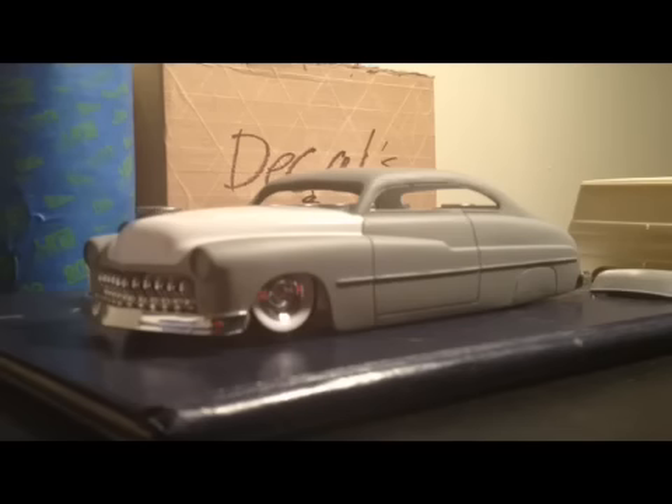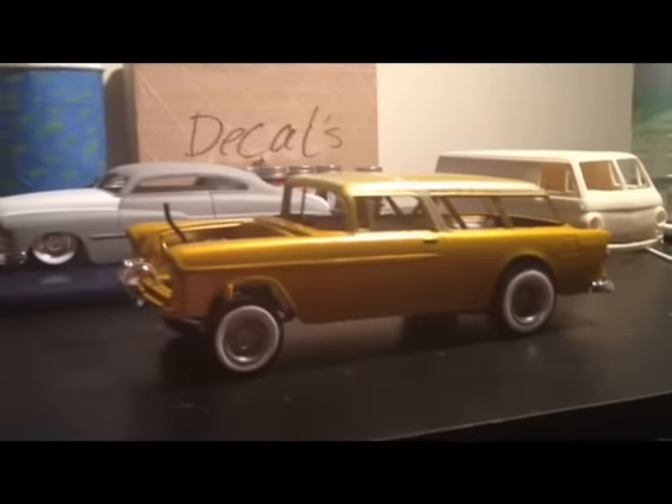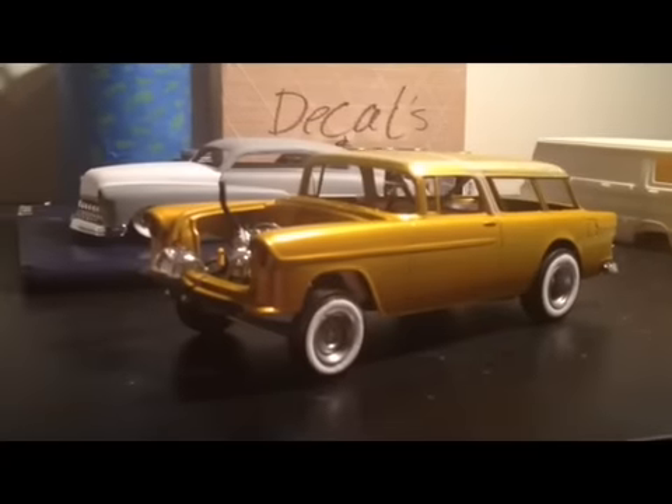I did get the 55 Chevy Nomad Gasser painted today — it's just the paint, it's not cleared or anything. Give you guys a quick little peek at that. You guys have seen it though, it hasn't changed or anything, I just had to repaint it.